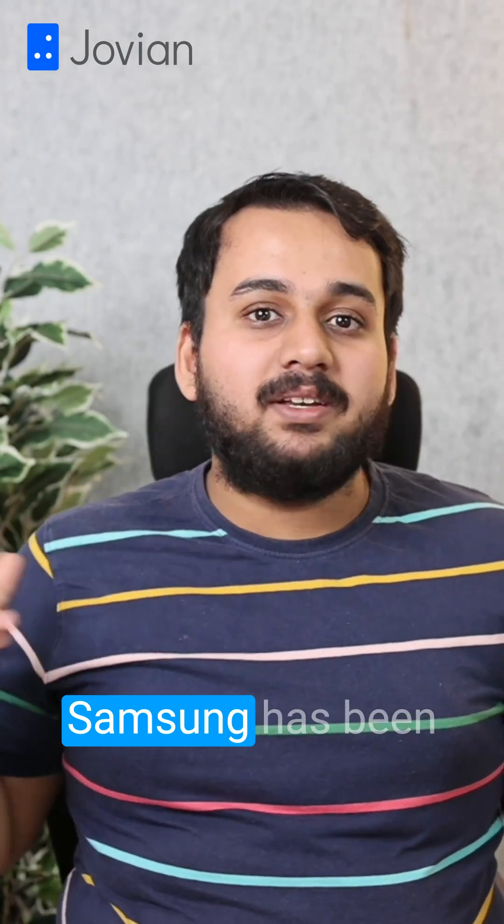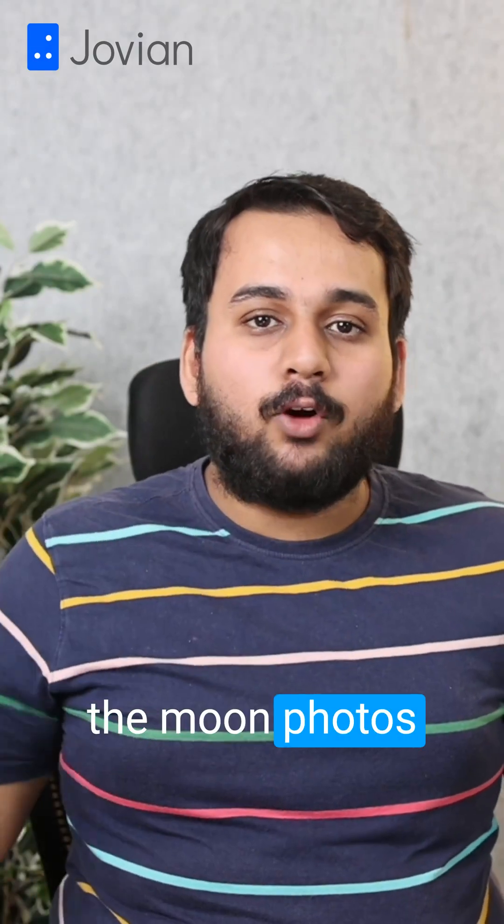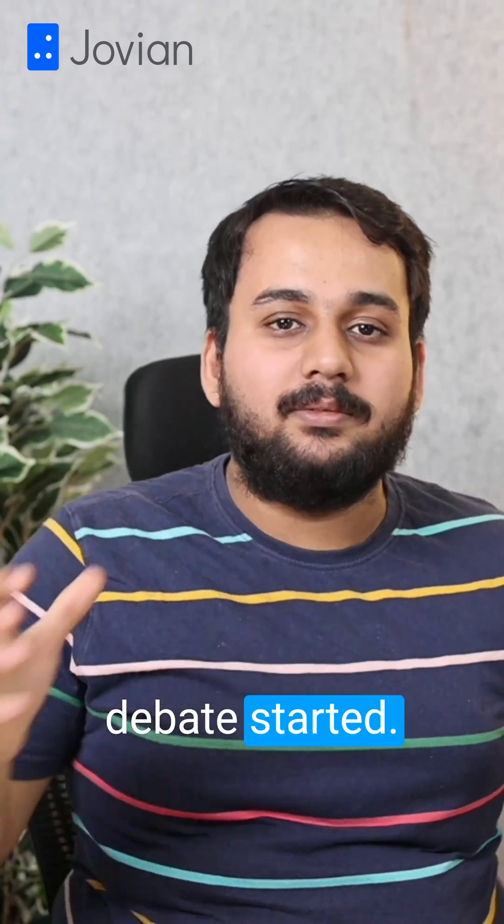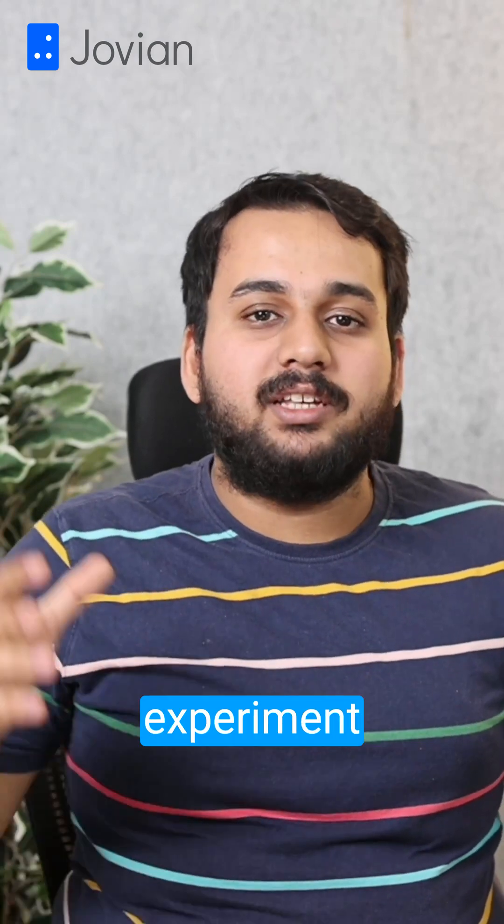For the past few days, Samsung has been in a controversy that the moon photos taken by Samsung phones are fake. In this video, I'll explain how the debate started, as demonstrated by a Reddit user's experiment.